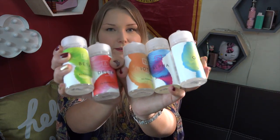Hey vapers, welcome back to my channel. Today's video is all about Alternative e-liquid by Marina Vape.